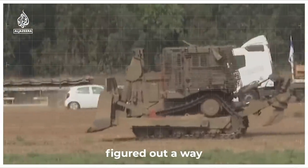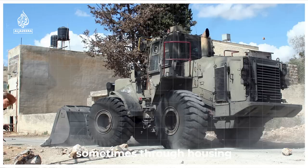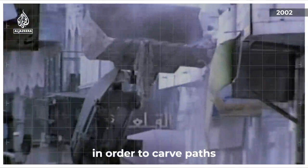The Israelis have figured out a way around this and have made extensive use of military bulldozers, sometimes driving through housing, in order to carve paths to their destination.